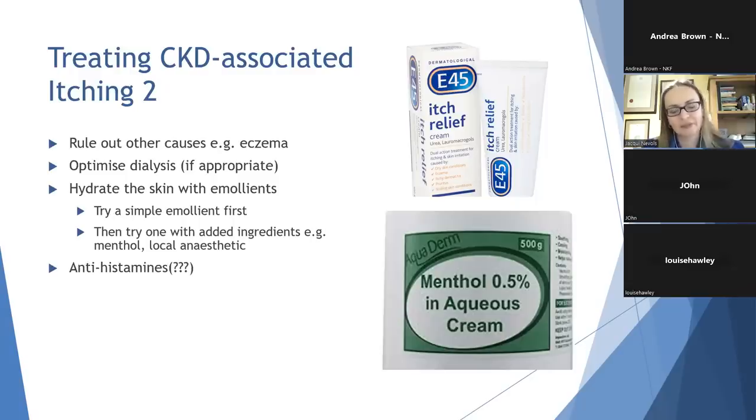CKD-associated pruritus is not actually mediated by histamine — it's not an allergy — and antihistamines have been tried but unfortunately in clinical trials have not been shown to be effective. That said, they're generally well tolerated with minimal side effects, and some antihistamines are quite sedating so may be useful at night time to help you sleep. Additionally, if there's any skin trauma from scratching, the inflammatory process can be mediated by histamine, so they're certainly worth a try.